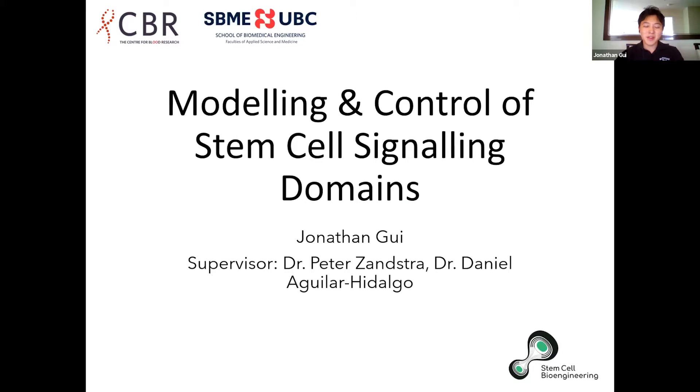Hi everyone. I'm Jonathan, a co-op student with the Xanser Lab, working on the modeling and growth control of functional patterns and expression domains within stem cell populations.